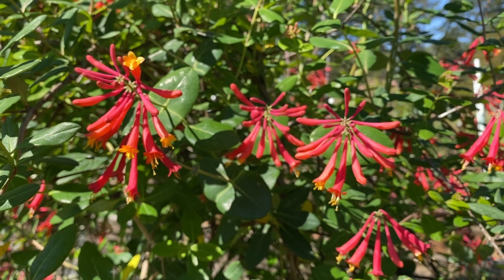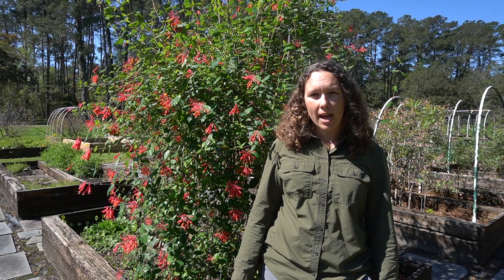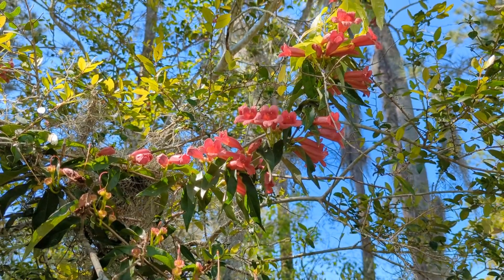All three of these plants boast similarly colored and shaped flowers, and each plant holds its flowers in such a way that it faces out away from the rest of the plant, giving pollinators ample room to sup nectar on the wing.